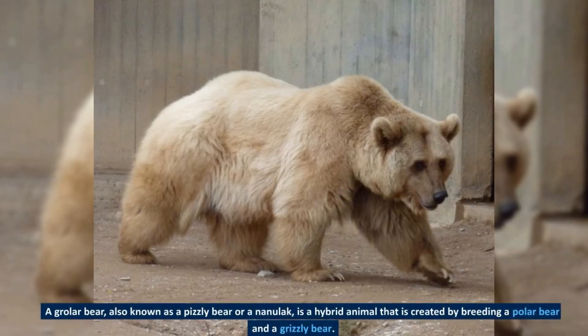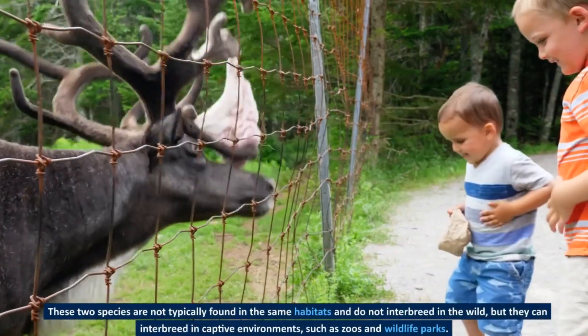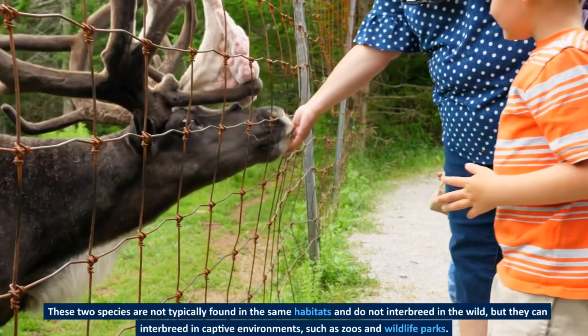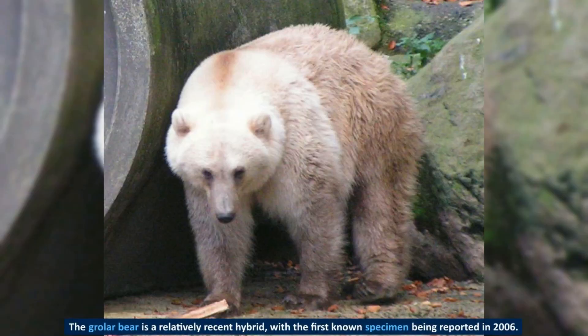A grolar bear, also known as a pizzly bear or a nanulak, is a hybrid animal that is created by breeding a polar bear and a grizzly bear. These two species are not typically found in the same habitats and do not interbreed in the wild, but they can interbreed in captive environments, such as zoos and wildlife parks. The grolar bear is a relatively recent hybrid, with the first known specimen being reported in 2006.